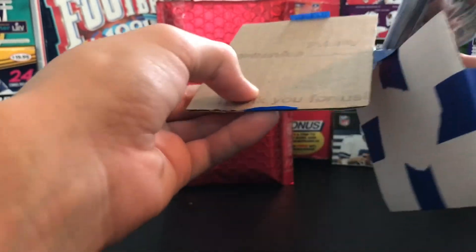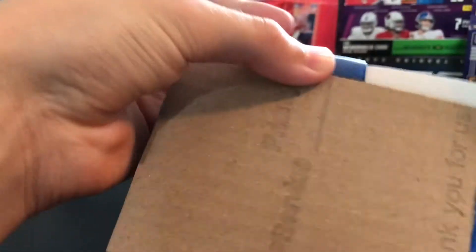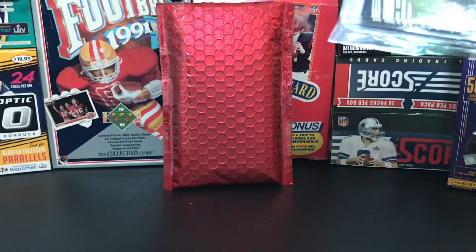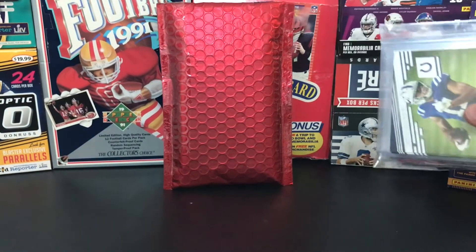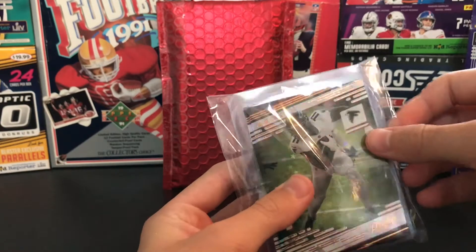Just take this all out without damaging it. Looks like he threw some extras in, which is awesome.